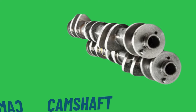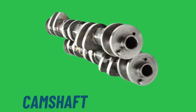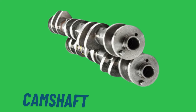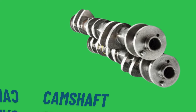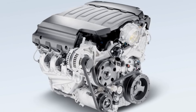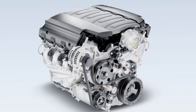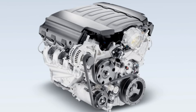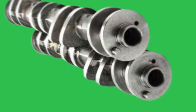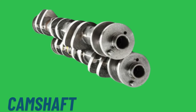In some engine designs, the camshaft has additional lobes or gears to drive ancillary components such as the fuel pump, distributor in older engines, and even the oil pump. By integrating these functions into the camshaft's operation, the engine's design is simplified and the precise timing required for these components is maintained. This integration helps ensure that all parts of the engine work in harmony, contributing to the engine's overall efficiency and reliability. These functions make the camshaft an essential component for managing the engine's timing and ensuring smooth, efficient operation.